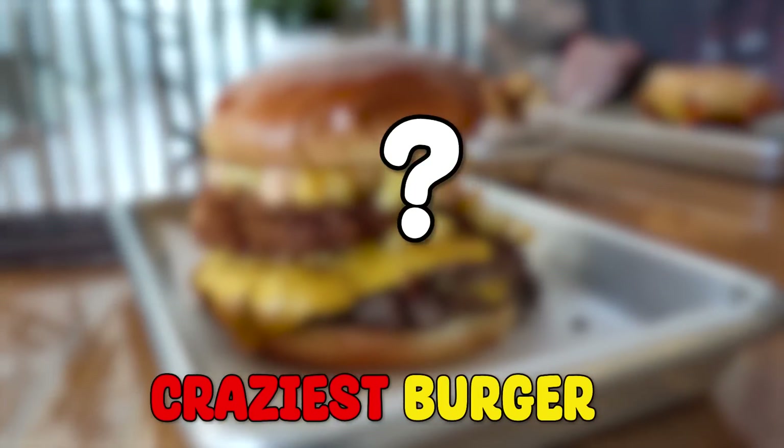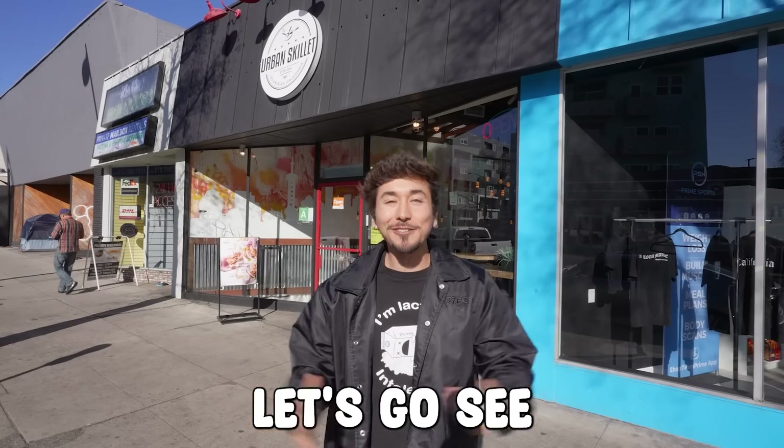According to the internet, this place has the craziest burgers you'll ever see. Here's a couple photos. Let's go see if they're that crazy in real life.